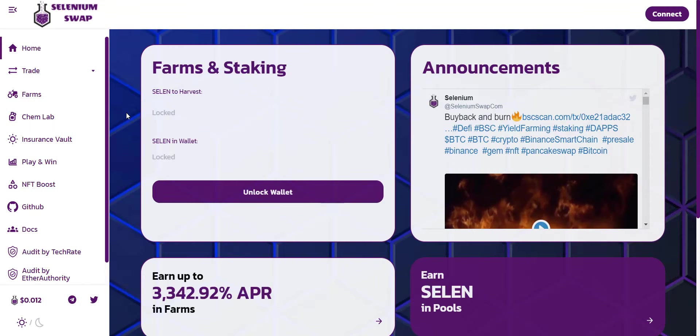Hey, what's going on YouTube, I am Prime Investors back with another hot crypto project. Today we are going to check the Selenium Swap project. Related links you will get in the video description so you can check them all one by one. Before we start, a small disclaimer: this is not going to be any investment advice. My job is to find and introduce to you guys the most trusted and reliable projects. You should always do your own research before investing in any project.